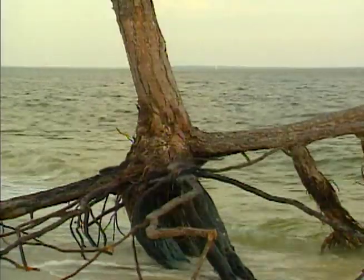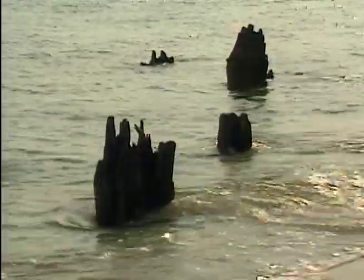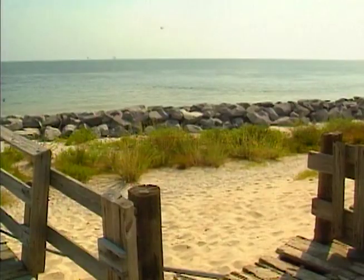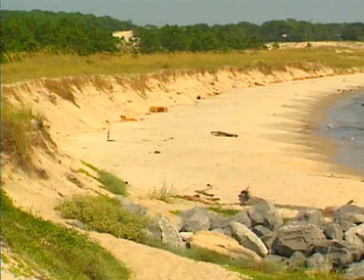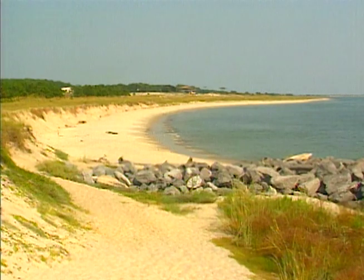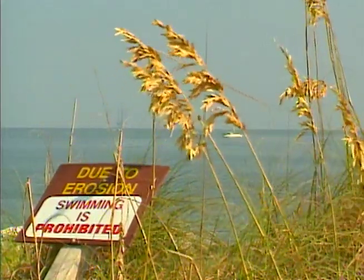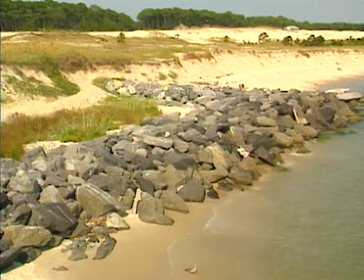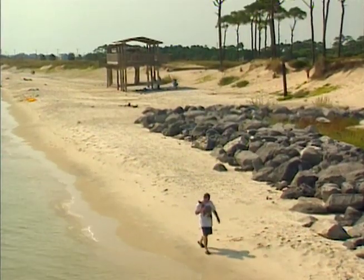Erosion is a fact of life for barrier islands. Though we've made some attempt to stabilize parts of Dauphin Island, the shoreline erodes on average about 12 feet per year. And where we've worked the hardest to keep things in place — on the developed eastern end — it seems we lose the most, in places 30 feet per year.